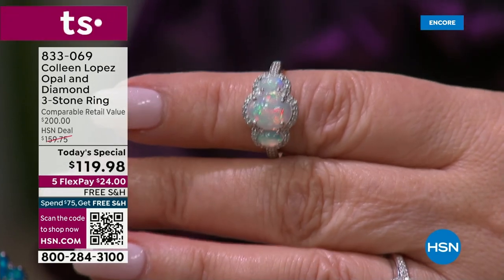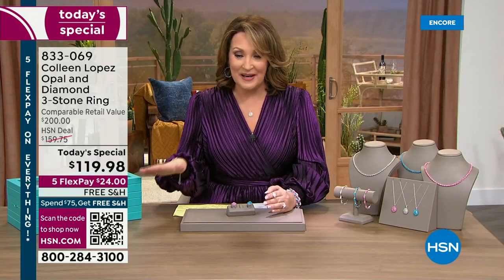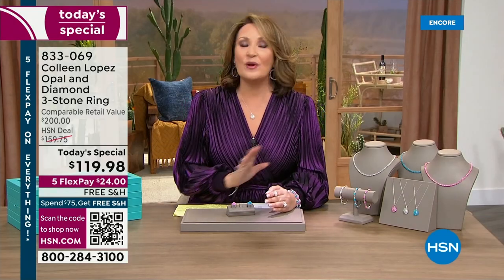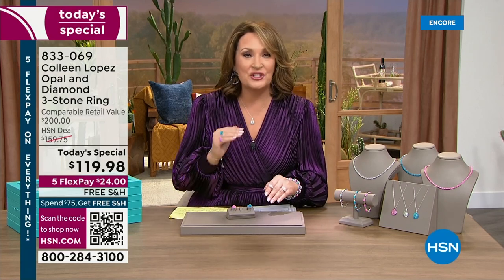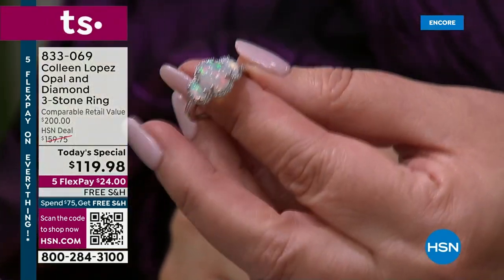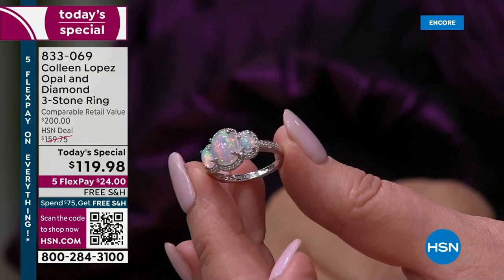For $119, never in a million years do you find that. It's on five flexible payments — you're spending $24 right now and you'll be wearing this beautiful ring. $24 on any major credit card and we will send this ring home to you. It is my favorite opal ring I have ever owned. It's so beautiful on your hand, classy, classic, incredible quality.